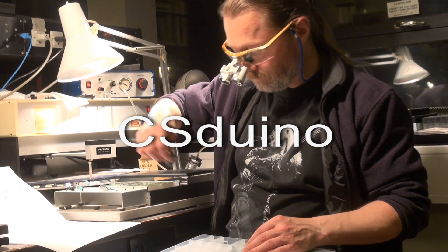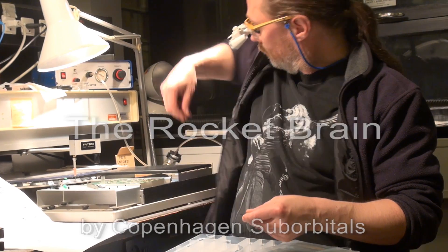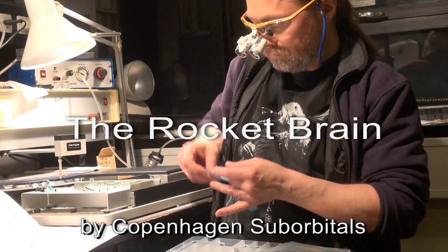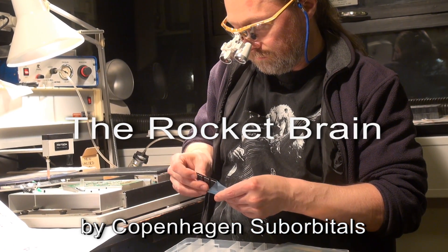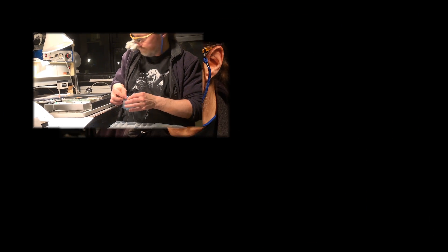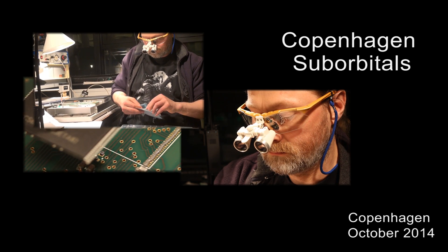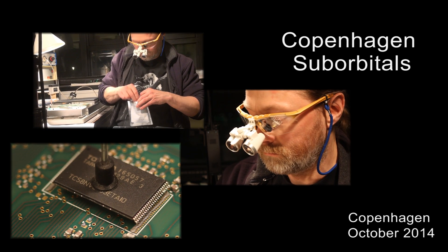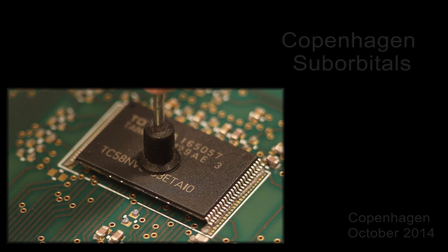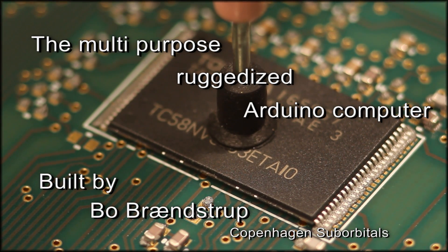One of the underestimated challenges of rocket science is the development of computer hardware that will be able to survive the hostility of space. Without it, you are faced with a highly explosive rocket without a brain. As ruggedized computers aren't exactly easy to come by, Paul Brandstrup set out to design and build the new CS Duino, and we had a little chat with him about his considerations during that process.